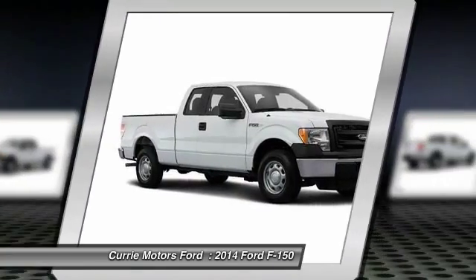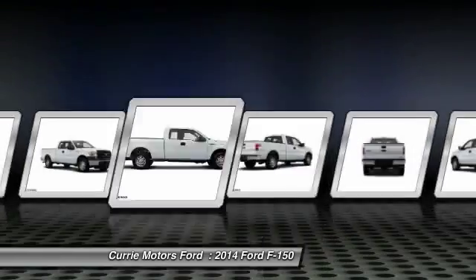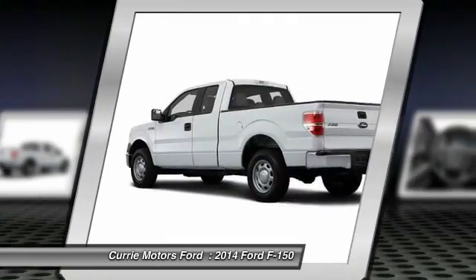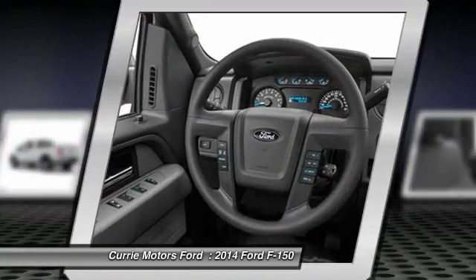Here are some of this vehicle's great options: dual airbags, power steering, adjustable headrests, front air conditioning, airbag deactivation, side airbag system, clock, vehicle stability assist, traction control system, electronic brake distribution.